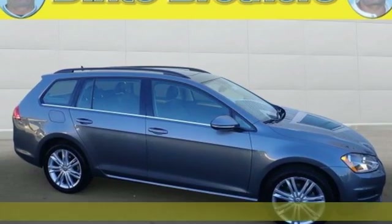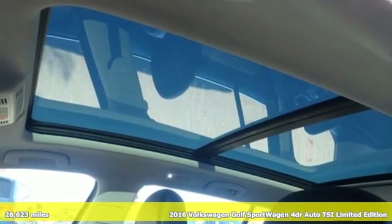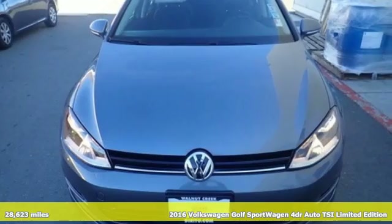Here's a certified 2016 Volkswagen Golf Sport Wagon. Don't exchange fun for versatility — get them both with this Golf Sport Wagon.